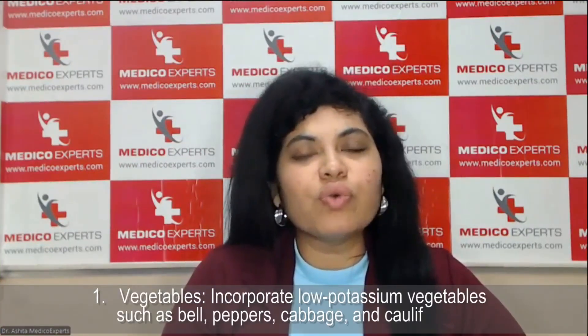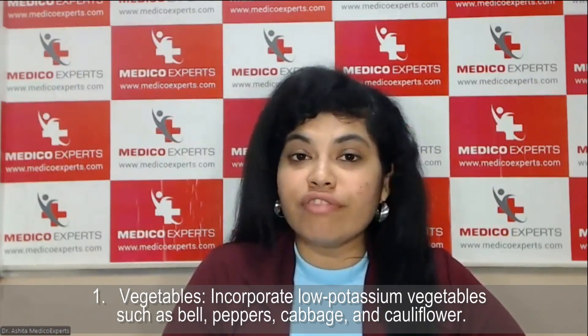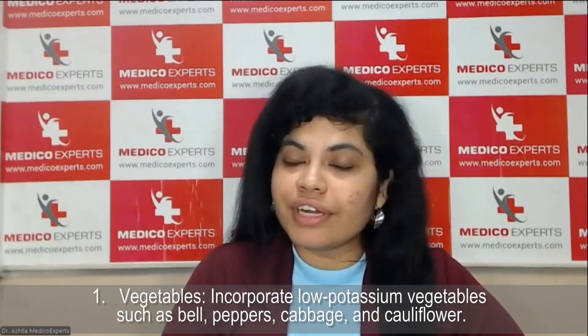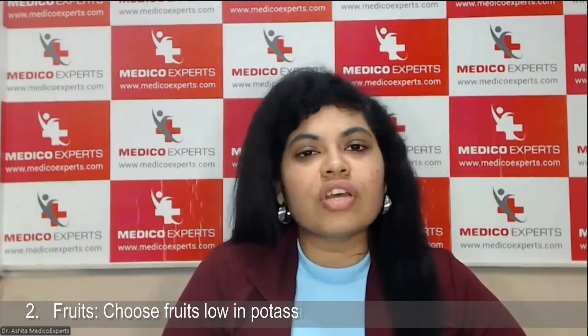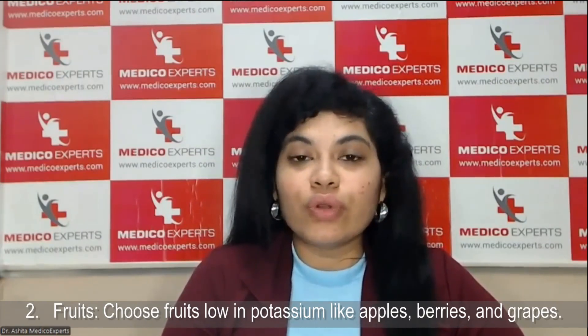Now let's quickly go into the six food categories which help reduce creatinine levels. First, vegetables — vegetables that are low in potassium, like cabbage, bell pepper, and cauliflower, are the ones which help reduce creatinine levels. Second is fruits — fruits which are again low in potassium, such as apple, berries, and grapes, are known to reduce creatinine.